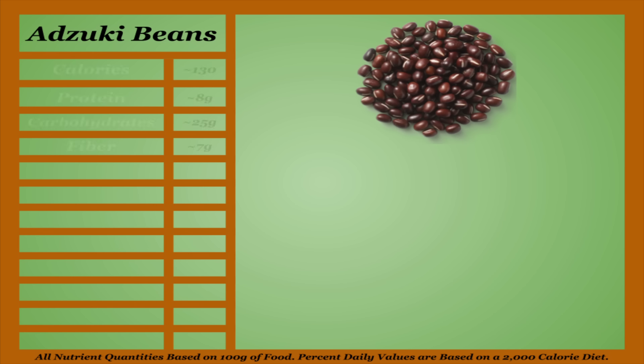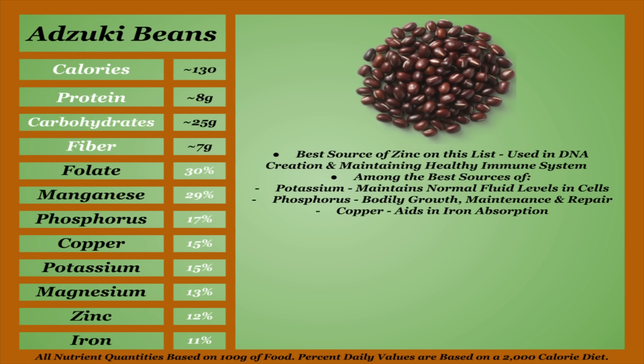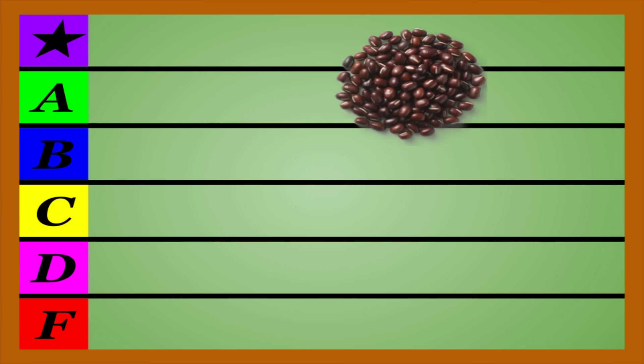Adzuki beans are average in regards to calories and macronutrients and are middle of the road micronutritionally as well. They're the best source of zinc on this list, which is used in DNA creation and maintaining a healthy immune system, and are among the best sources of potassium, phosphorus, and copper. They contain a wide variety of antioxidants, including polyphenols, anthocyanins, and flavonoids, which combat damage caused by free radicals and are shown to have anti-inflammatory effects. Adzuki beans are also shown to improve heart health, aid in digestive health, and reduce the risk of type 2 diabetes. They do contain notable amounts of all anti-nutrients, though they are shown to have a lower concentration of lectins than most beans. Overall, adzuki beans are average for a bean and will do the body good. I'm going to be placing them in the B-tier.